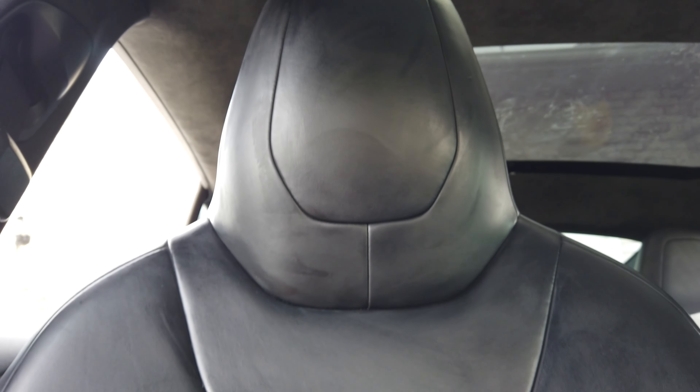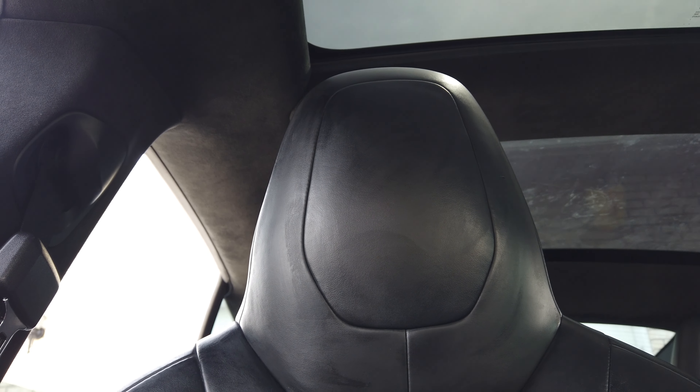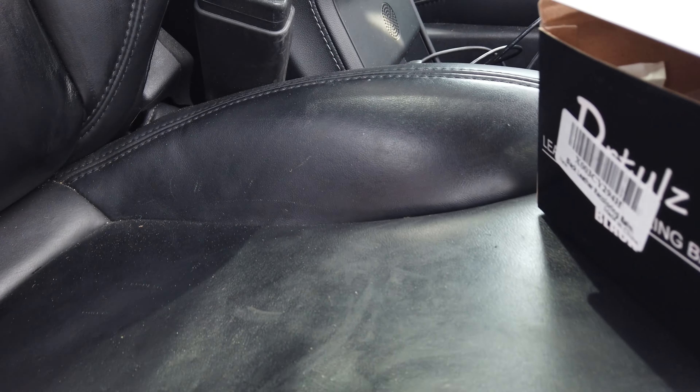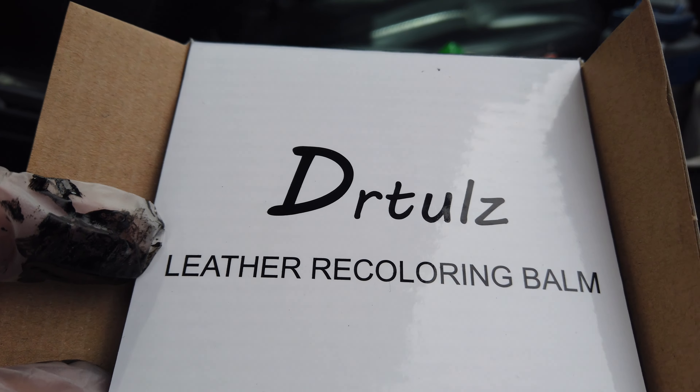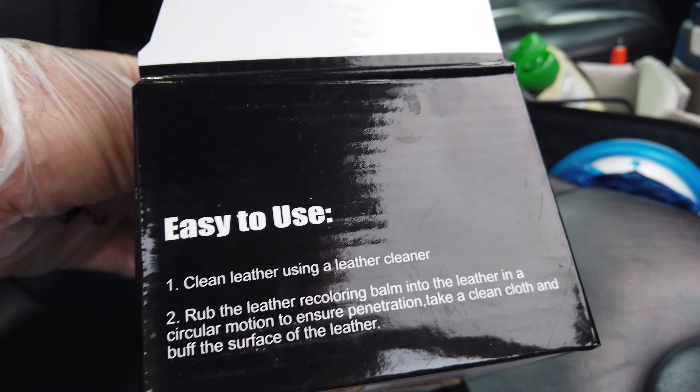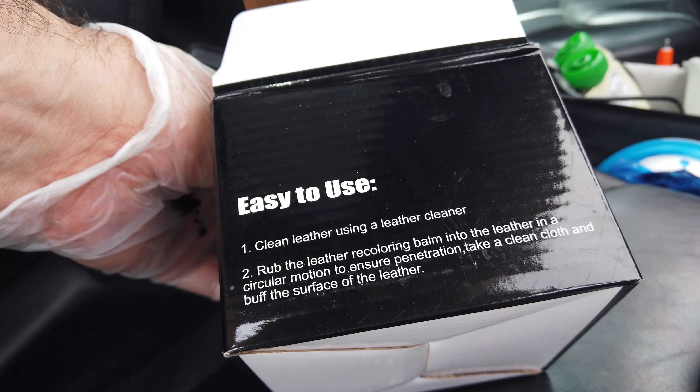Here is the end result. I've applied the restoring balm all the way up the back of the chair. There's still a little bit of swirls I need to buff out, but it does a good job of restoring scratches and making it all look black again. It does have a little bit more of a matte appearance where I applied it versus the shinier areas below. Overall I would say this Dr. Toll's leather recoloring balm works pretty good. I'll put a link in the description below to this product if you'd like to try it out.